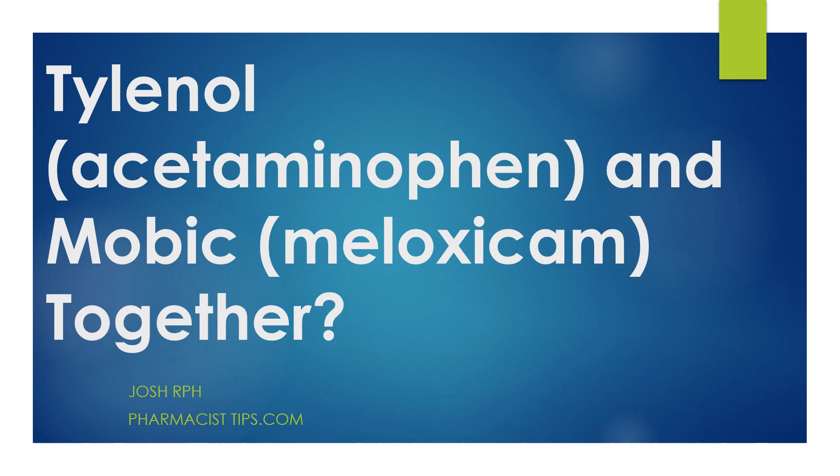Hi, this is Josh. I'm a pharmacist with pharmacisttips.com with a real quick video talking about Tylenol, or the active ingredient acetaminophen, and Mobic, or the active ingredient meloxicam, together — and if there are any concerns about using these two medications together.